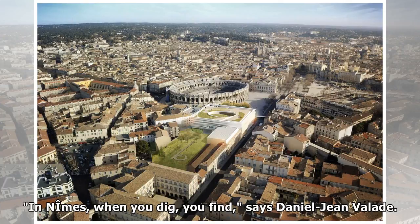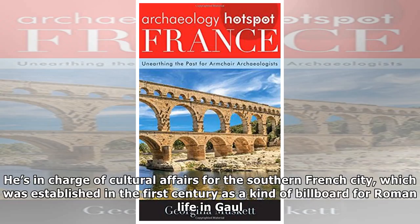"In Nîmes, when you dig, you find," says Daniel-Jean Vallaud. He is in charge of cultural affairs for the southern French city, which was established in the first century as a kind of billboard for Roman life in Gaul.